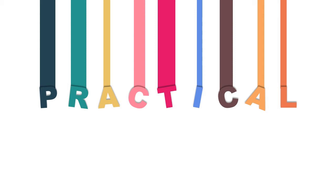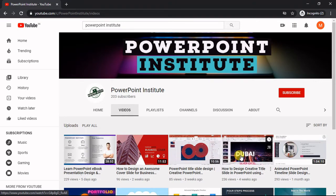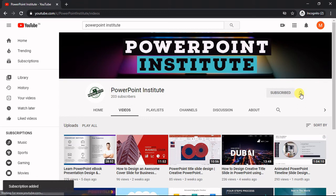Hey guys, this is Pawan and welcome back to another new tutorial of PowerPoint Institute. Today I'll show you how to make this attractive and eye-catchy presentation slide in just PowerPoint. Please watch this video till the end, and if you haven't subscribed to our channel yet, make sure to subscribe and share this video as much as you can — this will really motivate me a lot. So without wasting any further time, let's start our today's tutorial.